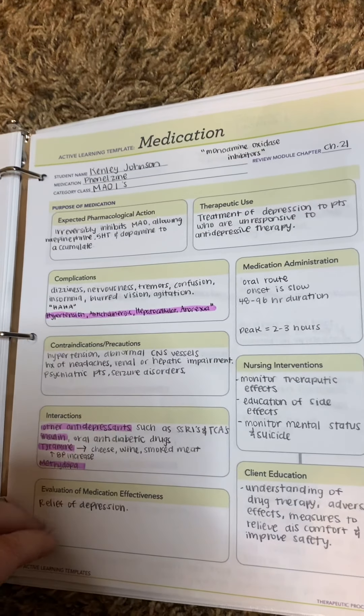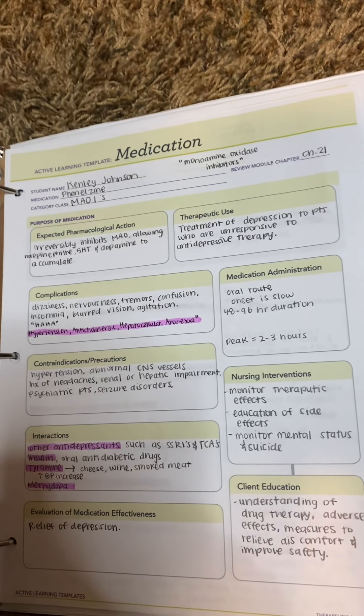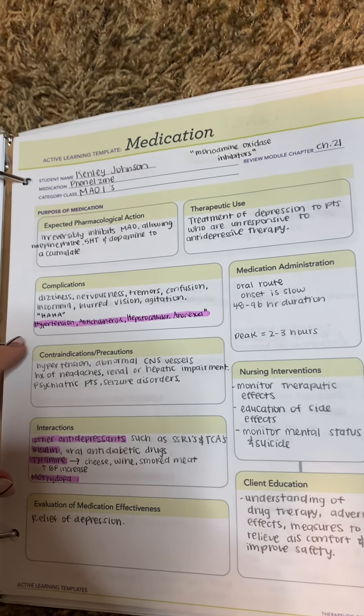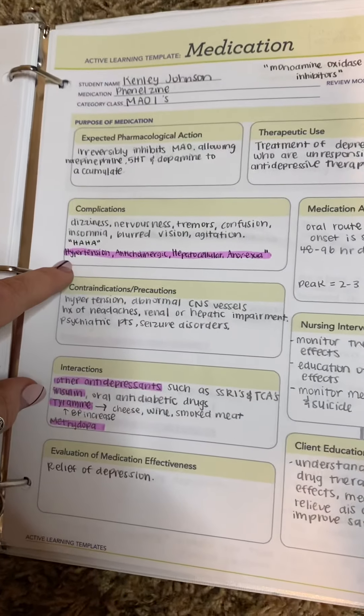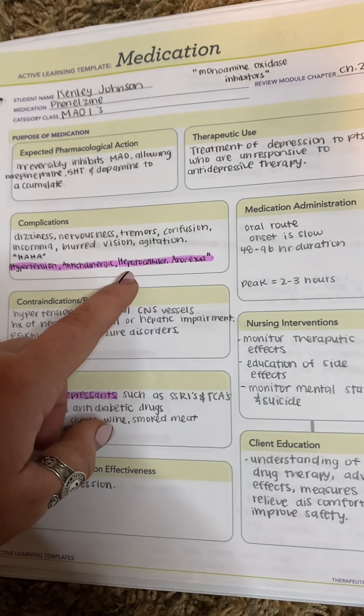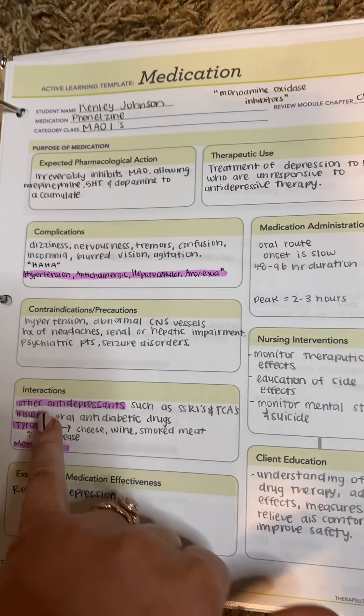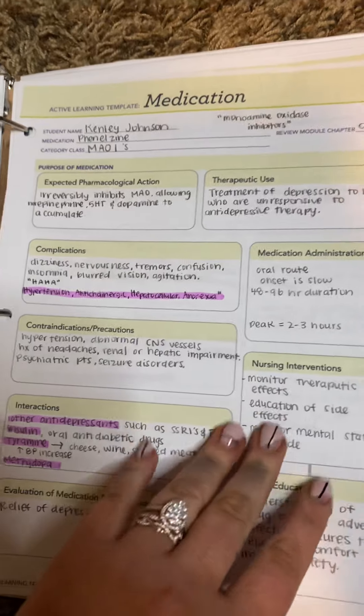The next one is MAOIs — monoamine oxidase inhibitors. We have to remember the HAHA acronym: hypertension, anticholinergic, hepatocellular, and anorexia — that is super important to know. And then you want to make sure you do not have the patient on insulin with this drug.